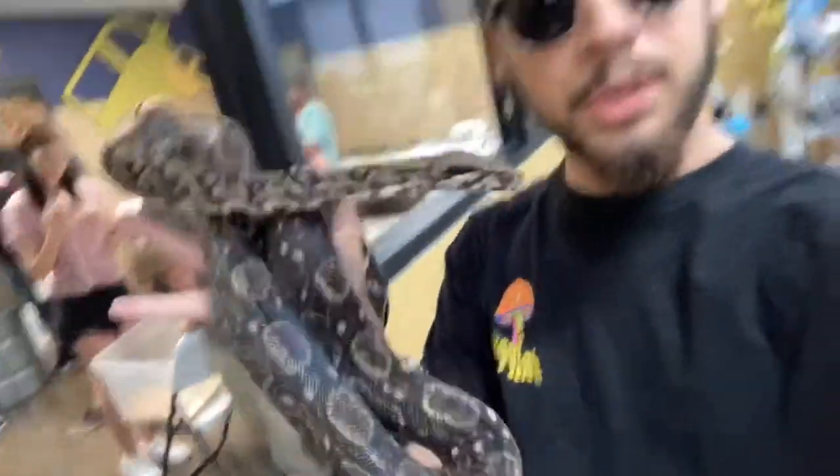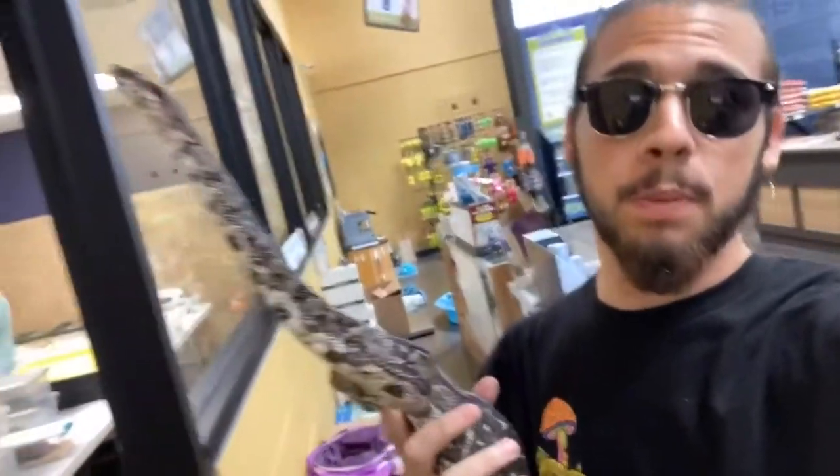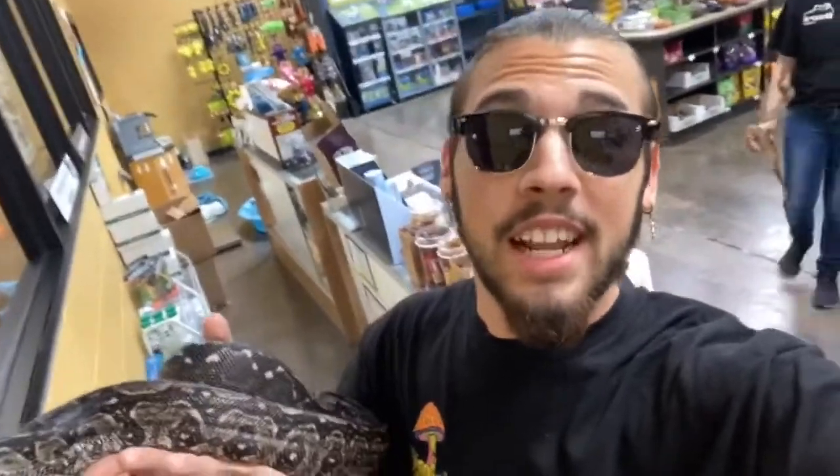It's a rescue from Drips Exotics, it's really really nice. It's maybe a little underweight, but they are working with it — they do great work with their animals. He's super handleable, super curious, and let's see if we can even get a bigger one.